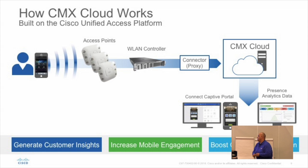Generally how it looks on the slide: clients talk to the access point, talk to the wireless LAN controller — really old or newer ones — and we still put a proxy on site that gathers all the statistics and sends them off to our cloud.